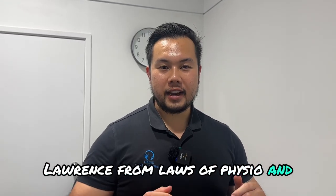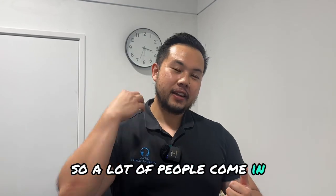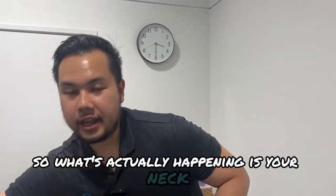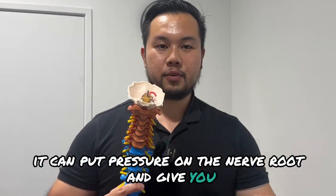Hey guys, Lawrence from Laws of Physio, and I'm here to tell you that you don't have tight traps. A lot of people come in and complain that their traps are really tight, but when you actually feel it, it feels very normal. What's actually happening is your neck, or the joints in your neck, are very stiff, and when it gets stiff, it can put pressure on the nerve root and give you referred pain.